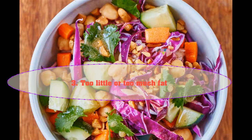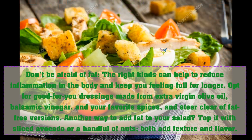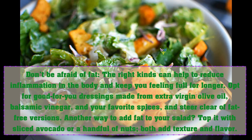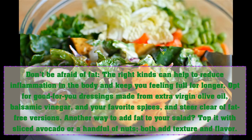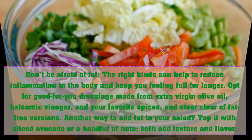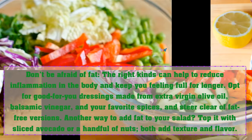Three: too little or too much fat. Don't be afraid of fat — the right kinds can help reduce inflammation in the body and keep you feeling full for longer. Opt for good-for-you dressings made from extra virgin olive oil, balsamic vinegar, and your favorite spices, and steer clear of fat-free versions. Another way to add fat to your salad: top it with sliced avocado or a handful of nuts — both add texture and flavor.